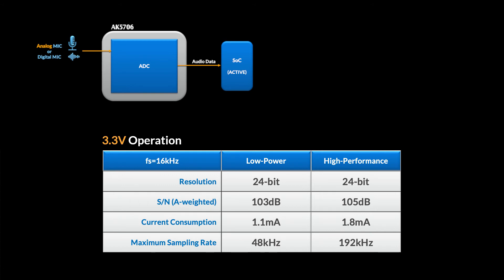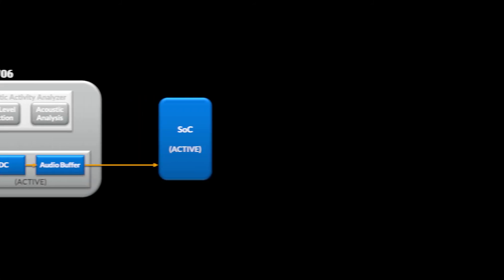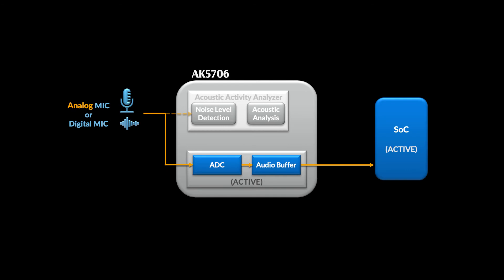Keep in mind, we're talking about 24-bit audio in all of these cases. There's one more bonus feature that we haven't covered: the AK5706 supports transmission of audio data over an SPI bus as well as I2S.